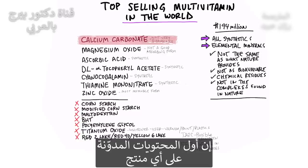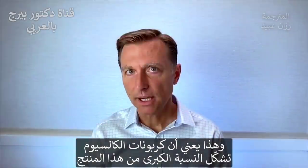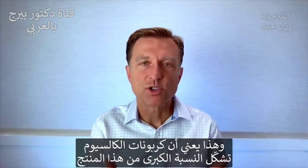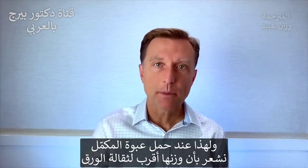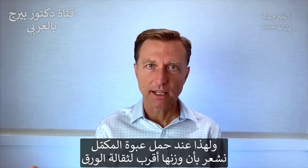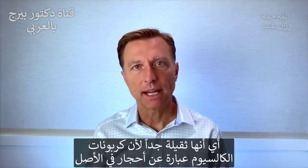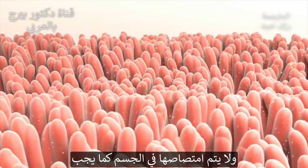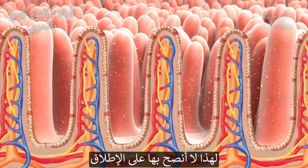What you should know about the first ingredient of most products is that it usually encompasses the majority of that product. So if they have calcium carbonate as the first ingredient, it's probably the majority of this product. This is why when you lift up the bottle of the supplement, it feels like a paperweight — it's very heavy because calcium carbonate is a rock. It does not get absorbed in your body very well, and I never recommend it.